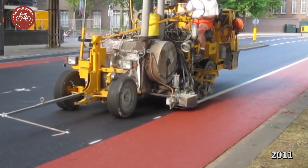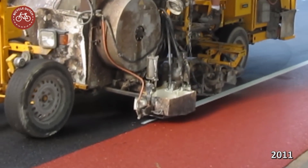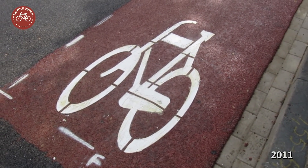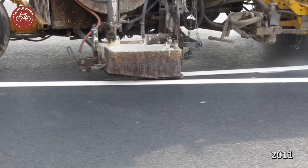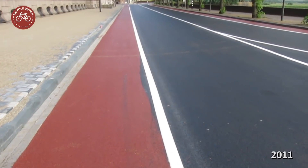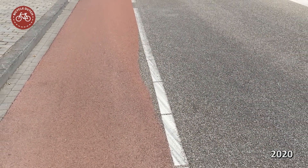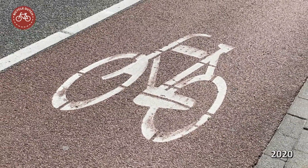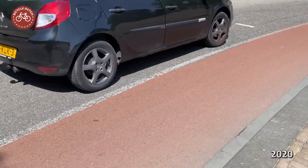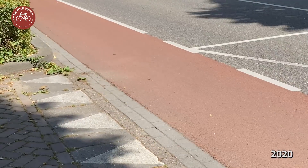All that was left to do was bringing in the machine to add the lines — some stencils and some more lines. A few minor mistakes were made, but they became practically invisible almost a decade later. Some of the stencils faded a little, as did some of the lines, which may need to be redone sometime soon. But the asphalt itself aged really well.